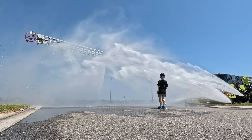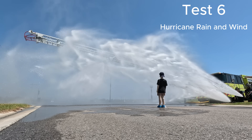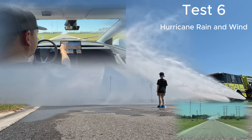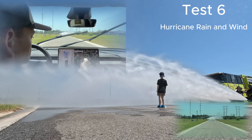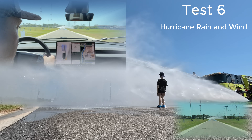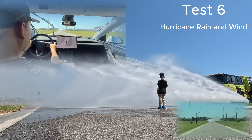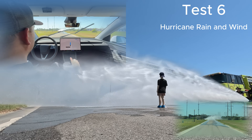Then we decided to try more of a Florida scenario — heavy hurricane rain and wind, full blast — to see what this computer can do. I put the destination in just to make sure it keeps going straight past the rain, then activate Full Self-Drive.